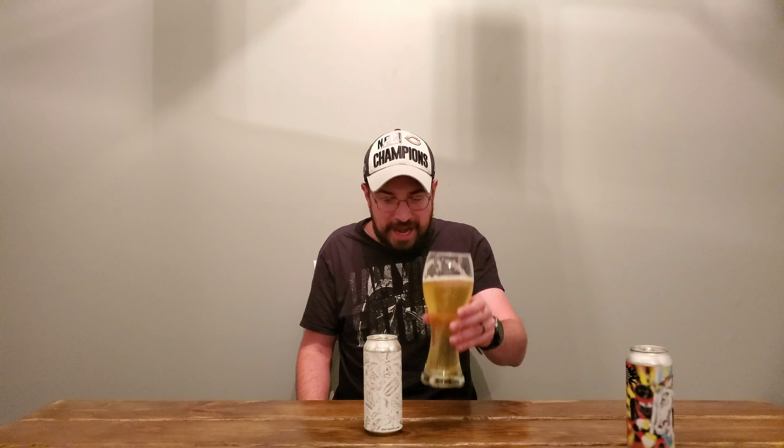This is very reasonably priced. I believe it was $10.99 for a four-pack, so it's not bad at all. At four and a half percent they're usually a little bit cheaper, but no, this is priced very well. I would definitely give this a go.